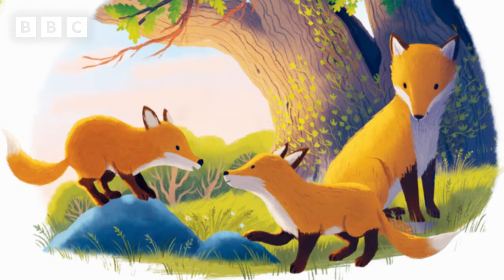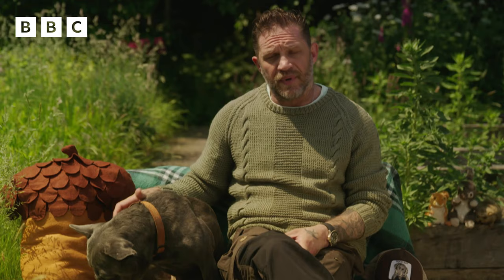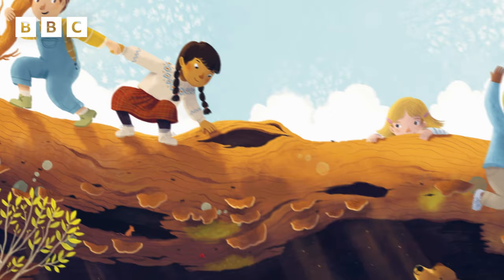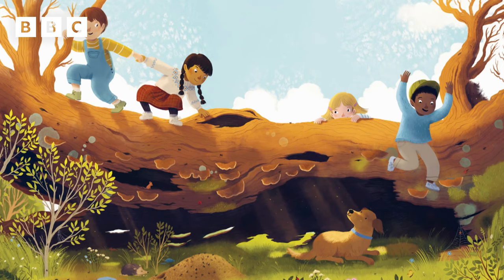The tree has stood through thunder, snow and hail. But now at last it topples in a gale. Lying at rest, it welcomes other lives. Ants lay their eggs. A snuffling hedgehog thrives. A spider spins. And scarlet beetles creep while children weave and wobble, lurk and leap.